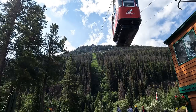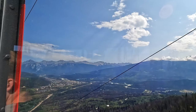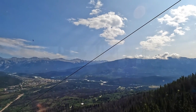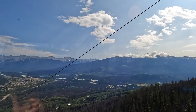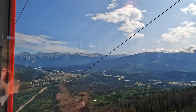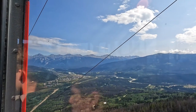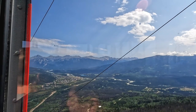Here we go up the Sky Tram to the top of Whistler's Summit. The Sky Tram starts at about 4,000 feet elevation and continues up another 7,500 feet in less than 10 minutes. Once at the top, you can hike another 1.4 kilometers and another 600 feet in elevation gain for more great views.